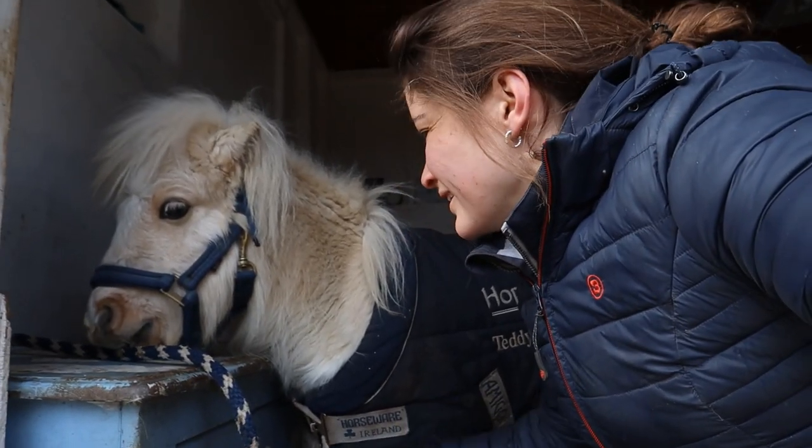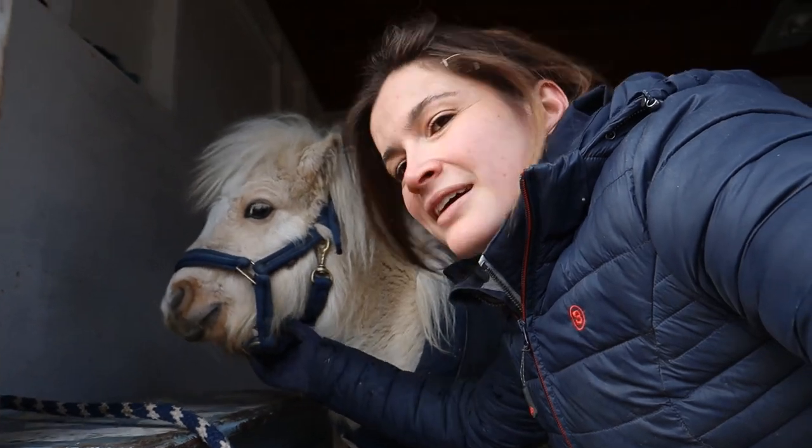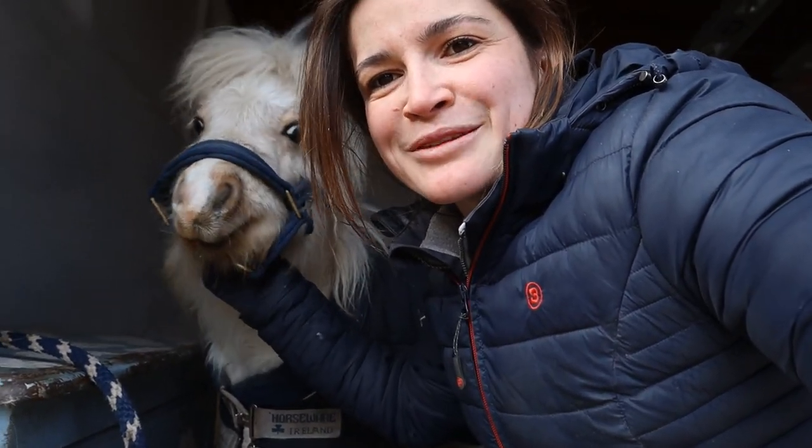I actually look like the Michelin man — I think I've got about five layers on including two really thick coats, so if you think I'm looking a little round, that is why.